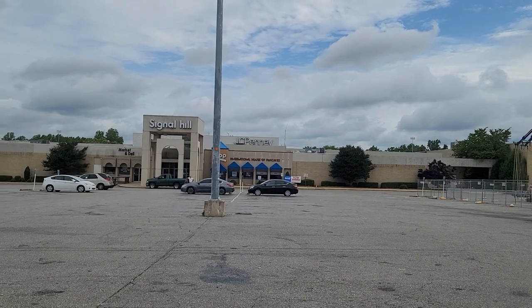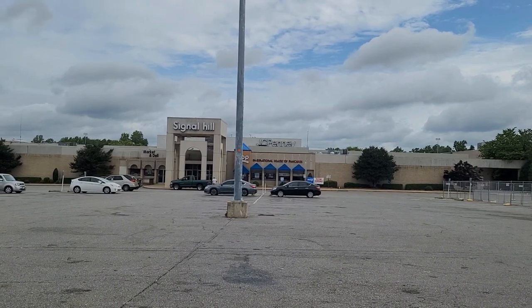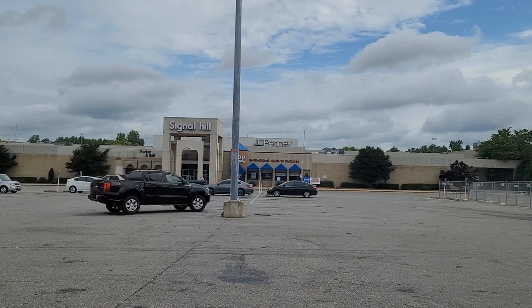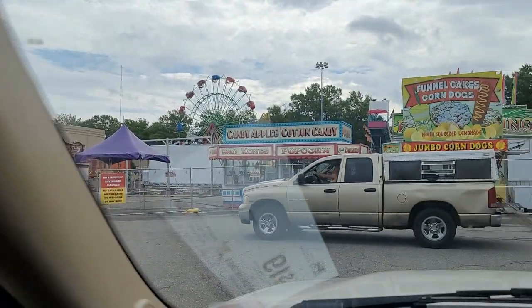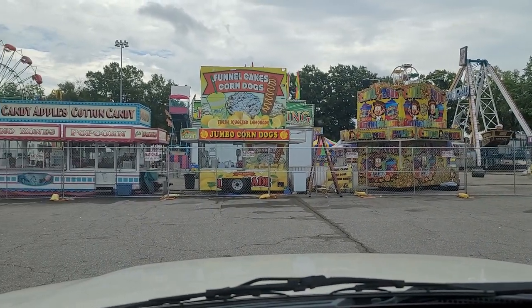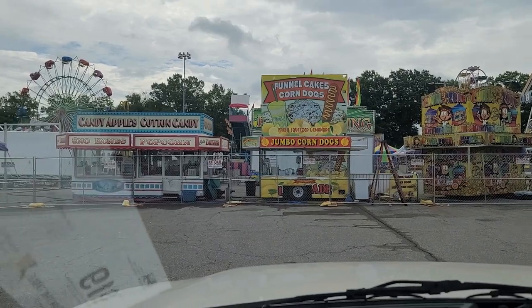Welcome to the Signal Hill Mall in Statesville, North Carolina — or as I lovingly call it, the non-mall, which you will soon find out why. We're going to cruise around the outside so I can show you some of the stores that were here and give you a little bit of history before we go inside. We also have to navigate around a carnival that is set up in the mall parking lot right now. I was here Friday night and there were probably more cars here than there have been in years.